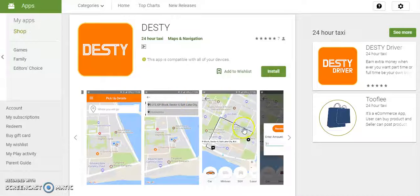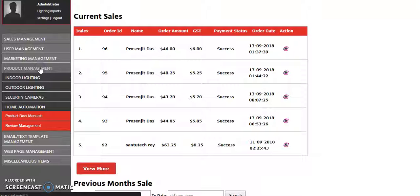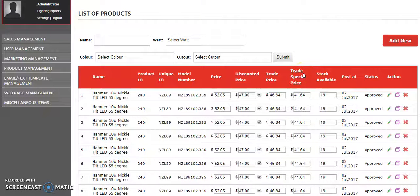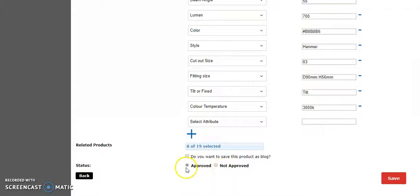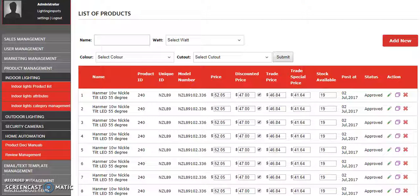Lastly, let me show you another one of our admin panels. This is the admin panel for a project called Lighting Imports. The thing I want to show you is the reject or approve feature. If I scroll down, I can change the status to 'not approved', which is basically rejecting it. If I do that, the product will be removed from the platform. We can easily implement this in your project — it is not a big deal for us.